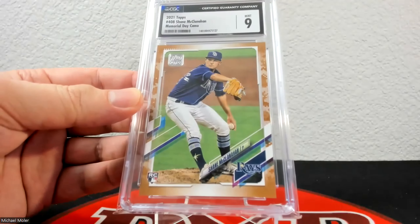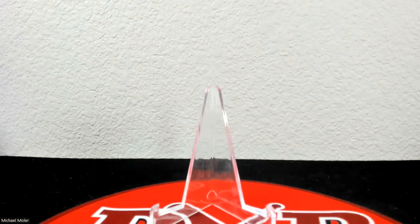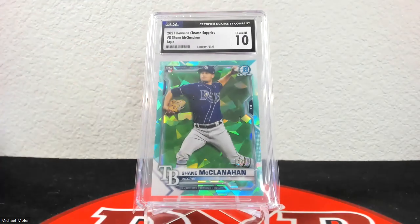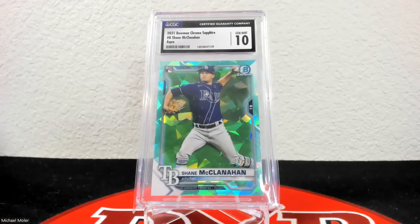Up next is the purple sapphire from 2022 Topps Chrome — this was actually a regrade. It was a PSA 9; I cracked it out, wiped it down, and sent it in, and it came back at 9.5. These are really rare — obviously only 10 copies. Moving into 2021 Bowman Chrome now — this is his rookie year. The aqua sapphire came back a 10; it's numbered to 99, specifically 14 of 99.